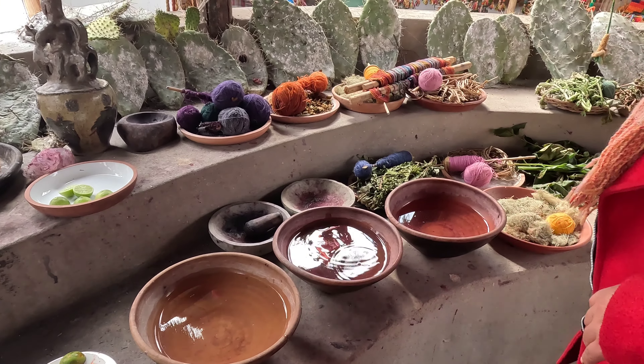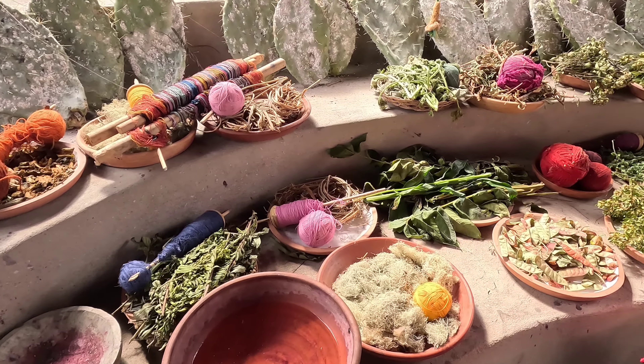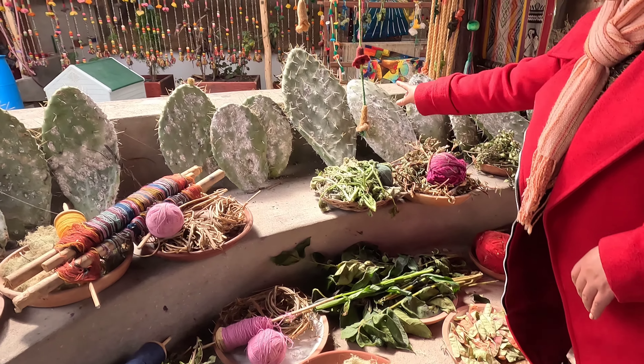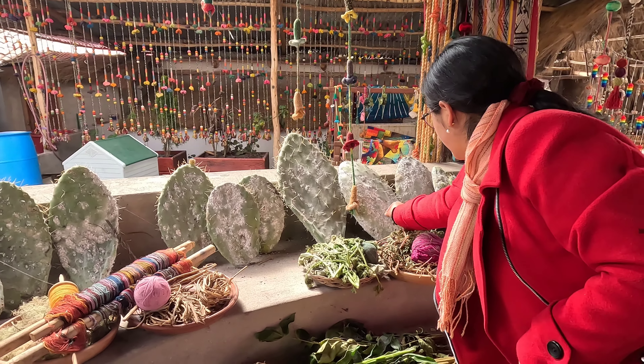And these are, for example, some roots and seeds you can see here — the natural dye materials. And this is, for example, the cochineal — do you know about this insect? It's used to make dyes.